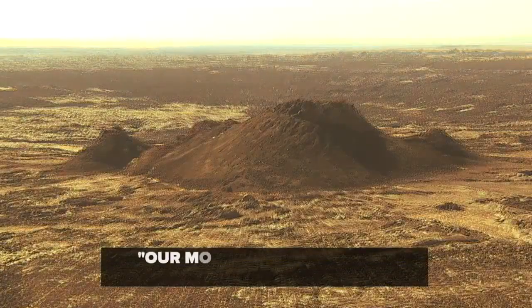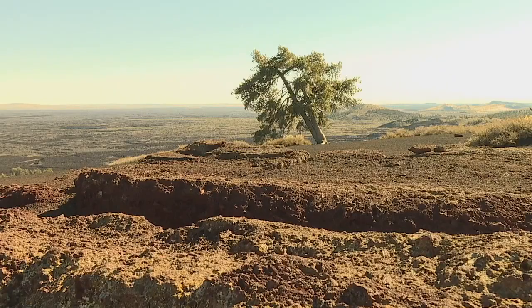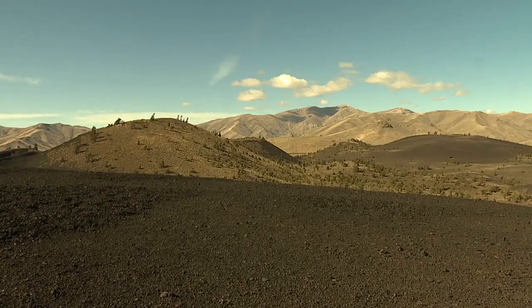"The last time it erupted, our most recent was 2,100 years ago. That's extremely recent." The pressure of magma 25 miles under the surface remains active. "We absolutely expect there to be another eruption here in the next 100 years."